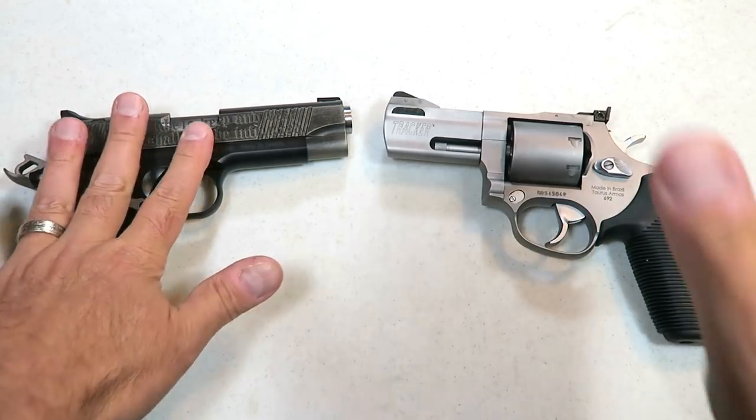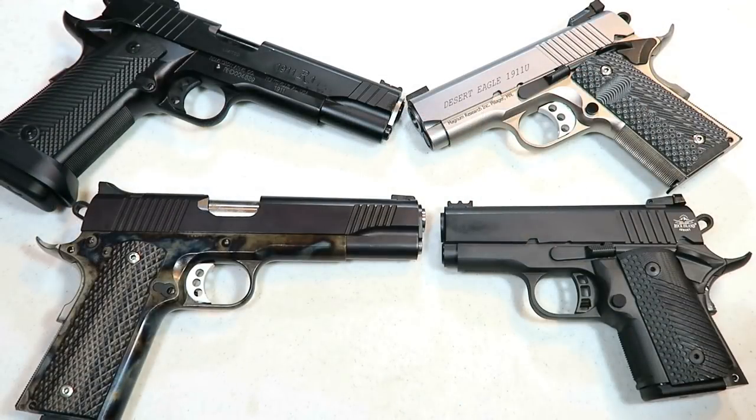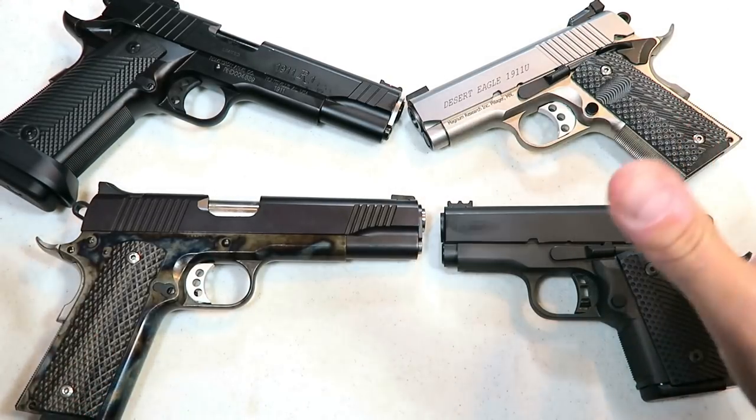But today — 1911s versus revolvers — let's get this thing going. Let's start with 1911s. I am a huge fan of 1911s. They are so diverse; there are all kinds of 1911s, all kinds of sizes. This is just a small sample of what is available.